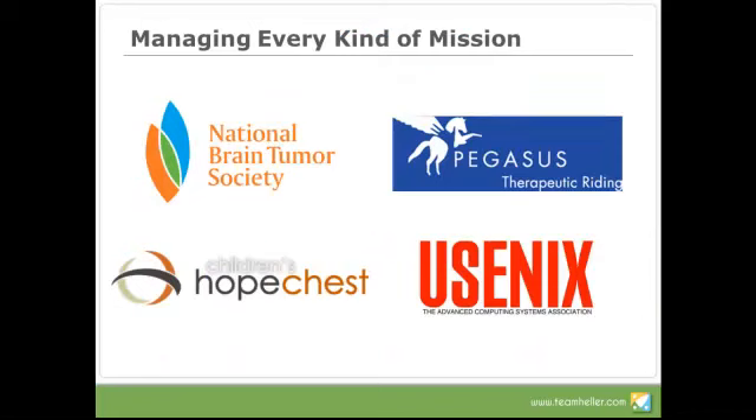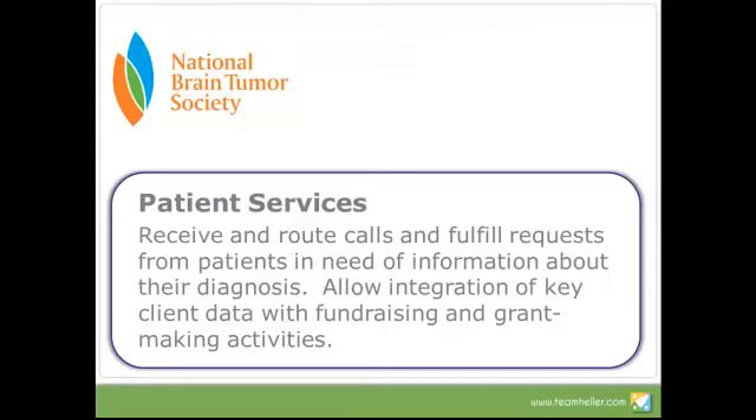Here are four organizations we're going to take a look at. The first one, National Brain Tumor Society, uses Salesforce to manage their patient services. They receive calls from people who have received a diagnosis and want information about that diagnosis. Within Salesforce, they can look up the best information to provide to a caller based on their particular questions. Then they can set up a workflow to automatically deliver the information that the caller asked for, and they can provide referrals through a lookup system.